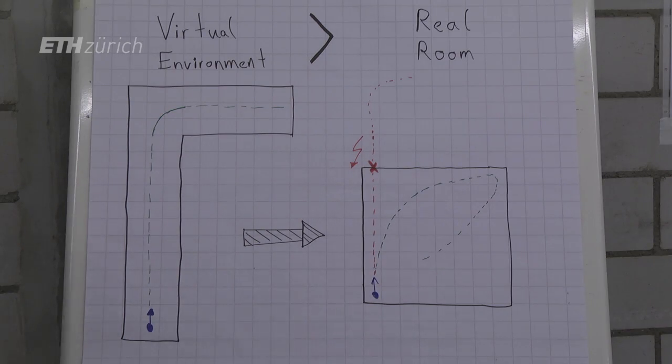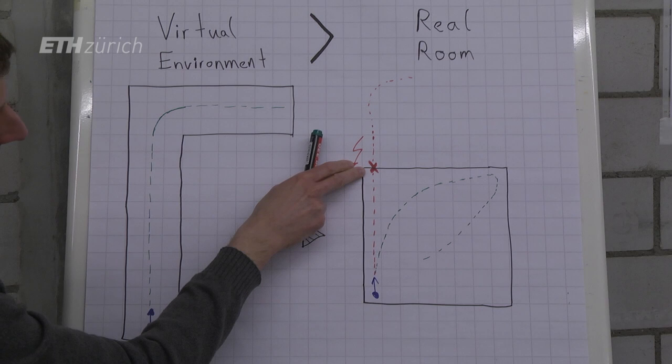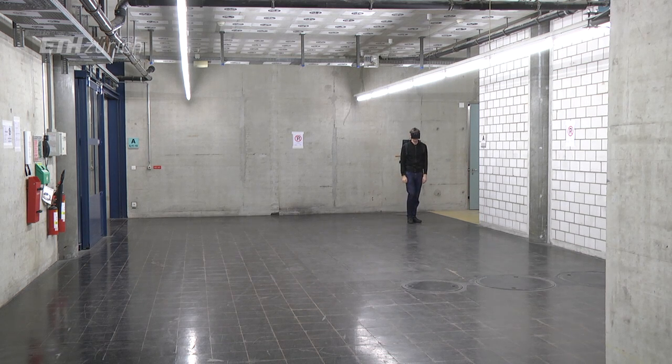We can apply a simple trick called redirection. When the user is walking along a trajectory, he would walk a certain path in the real room and would collide with the wall. What we can do is inject small rotations while he is continuously walking along this path.